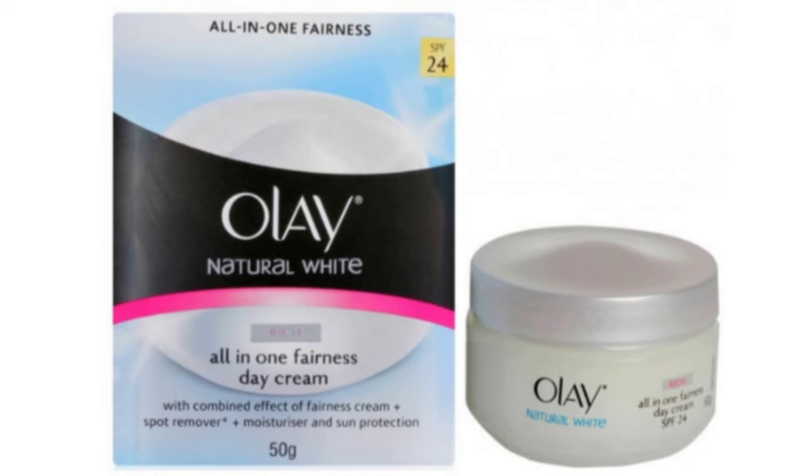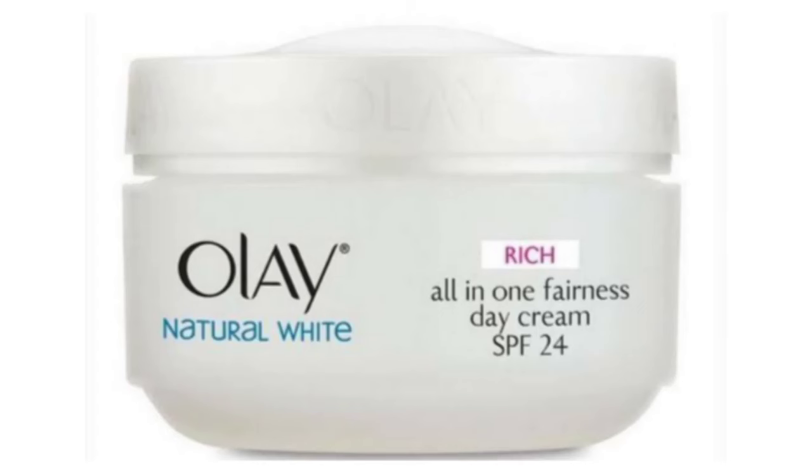This cream is white in color with a smooth consistency. It will be hydrating based. When you apply it, there is a brightening effect. This cream is creamy and has a medium to heavy consistency. It is sulfate-free, alcohol-free, silicon-free, EO allergen-free, and paraben-free.